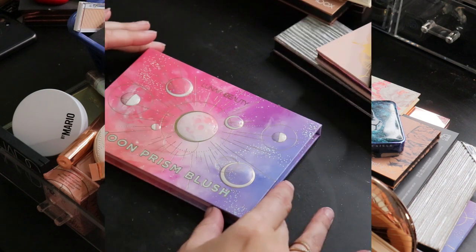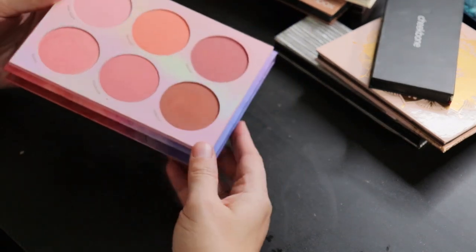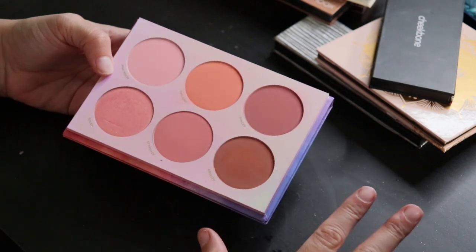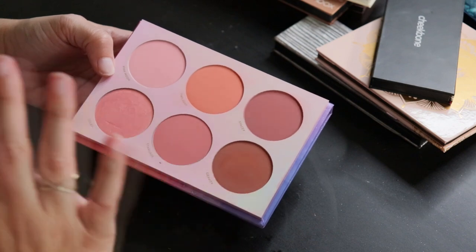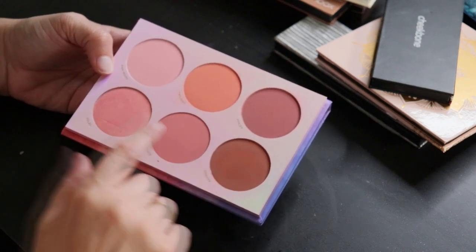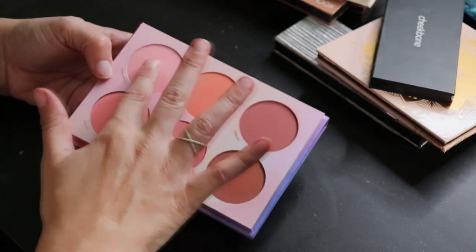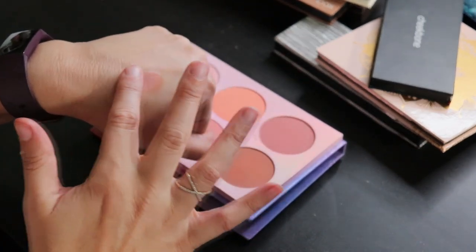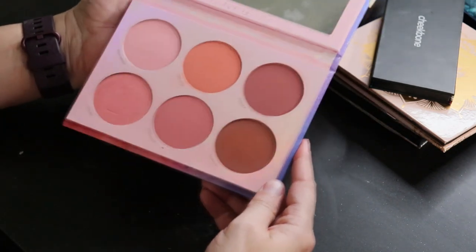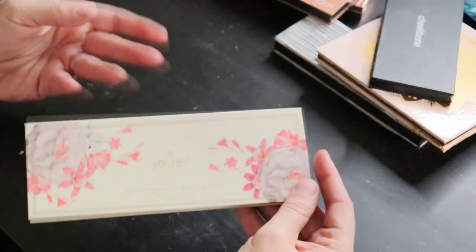Starting with the Moon Prism Blush Palette from Lunar Beauty. I've talked about this one before — it's a really great collection of shades. Normally with a six-pan palette there's at least one or two that are too deep for me, but in this case one works beautifully as a bronzer, one is quite light but can be mixed to sheer things out, and it all layers really nicely on the skin. There really isn't a shade I don't use, and the powders are so nice and soft. Definitely keeping this one.